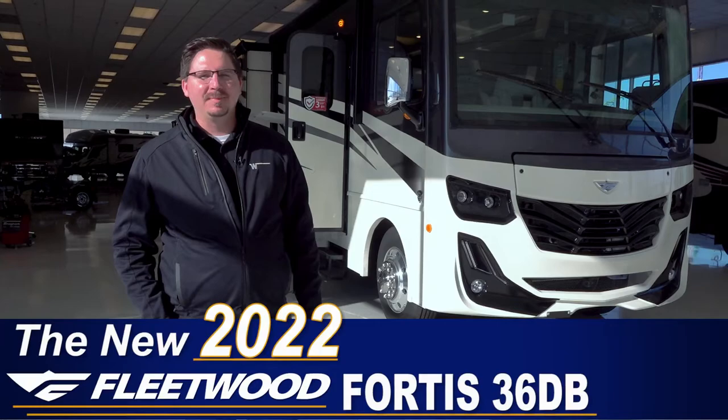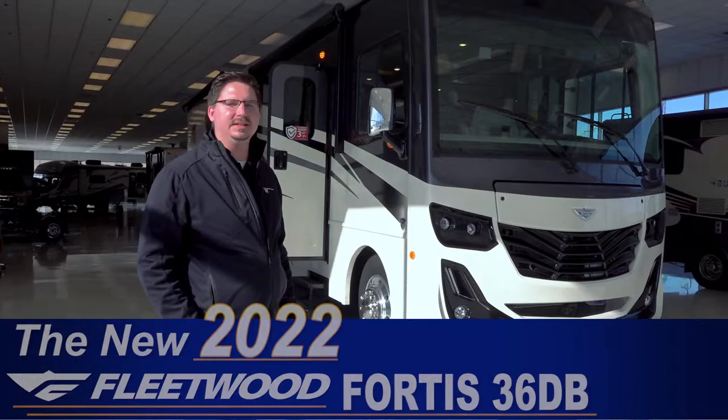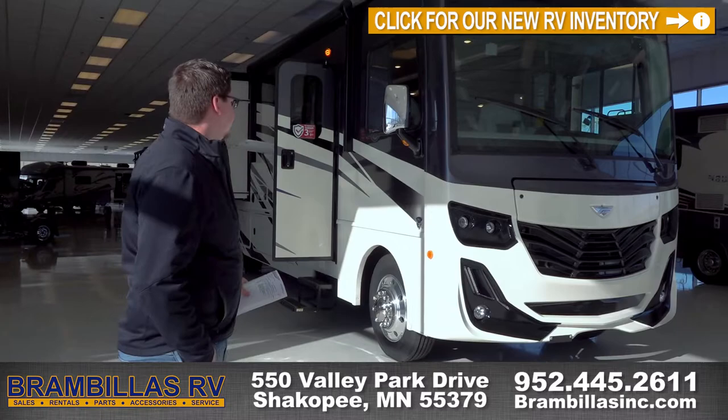Hello everybody and welcome back to another Brambilla's RV motorhome walkthrough. Today we have a brand new floor plan offered by Fleetwood. This is the 2022 Fortis 36 DB and it is a bunkhouse model. I'm really excited to show it to you so let's start off.